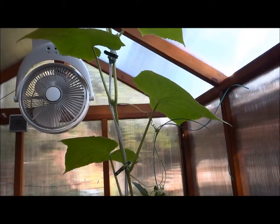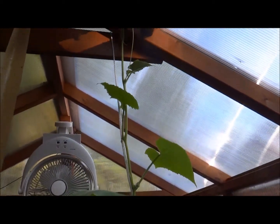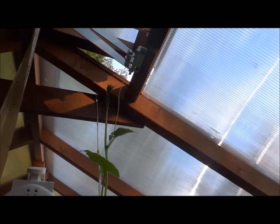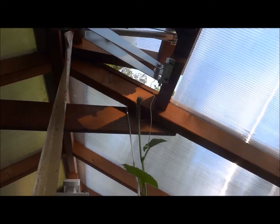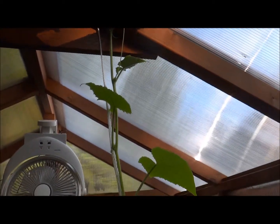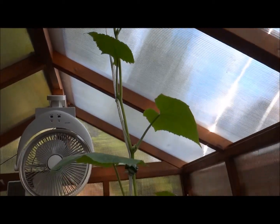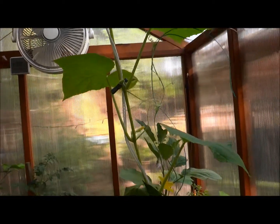It saves me a ton of space. And I want to show you how big this thing is — it's going out the window. So I'm going to tie some string across, because I don't want it to go out the window, and I don't want bugs attaching themselves to my plant coming indoors.